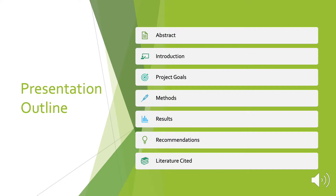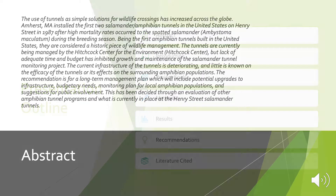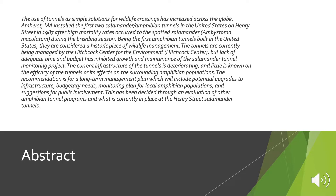On the outline for my presentation, I'm going to show you my abstract and then go through the introduction, the project goals, methods, results, recommendations, and then I'll also have my literature cited at the end. For the sake of time, I'm not going to read my very long abstract, but I'll go over most of it throughout the presentation.